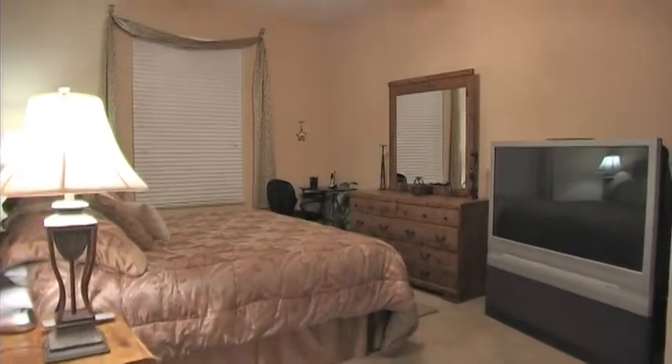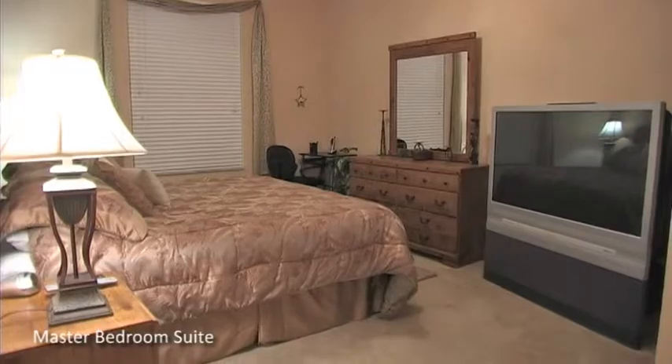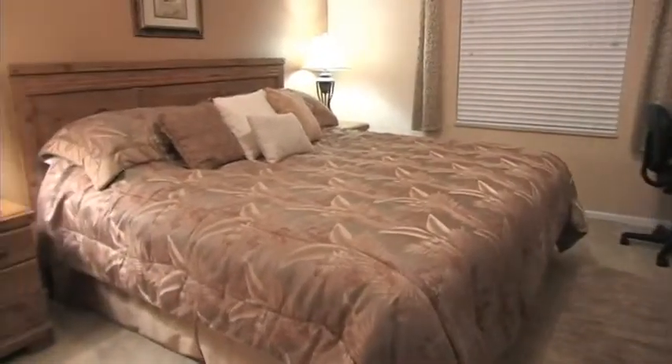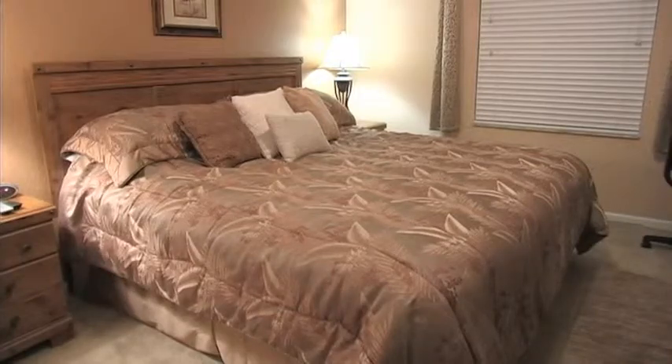Just down the hall, you'll find the bright and airy master bedroom suite, which offers a king-size bed, cable TV, and private access to the shared family bathroom.